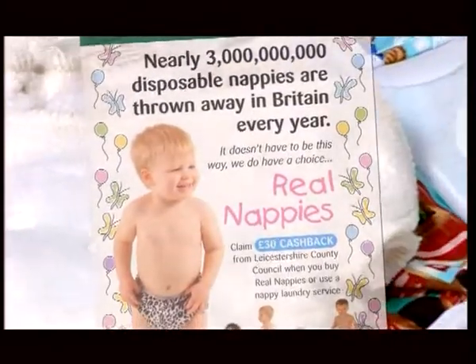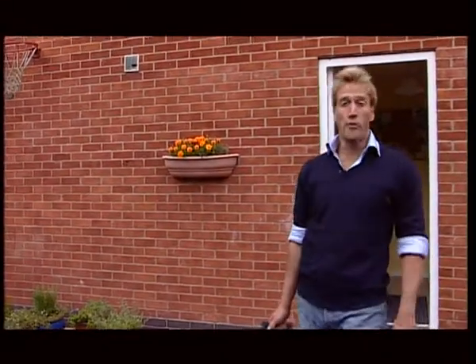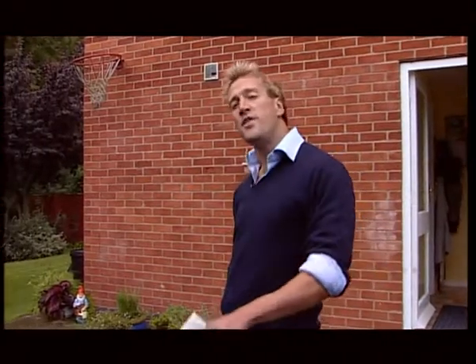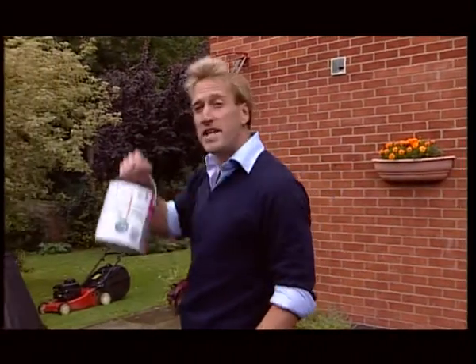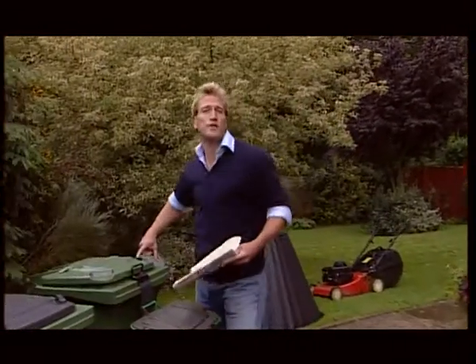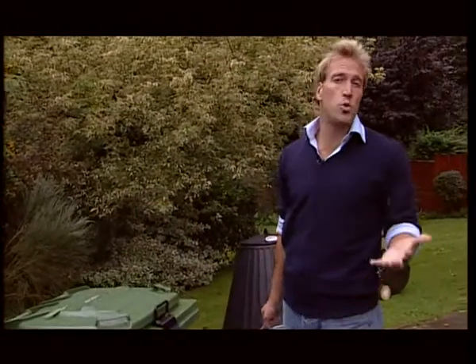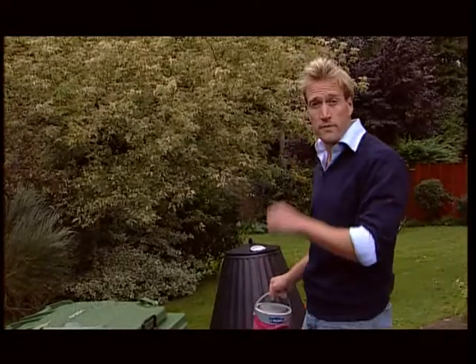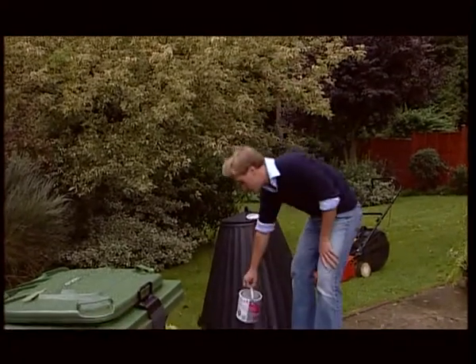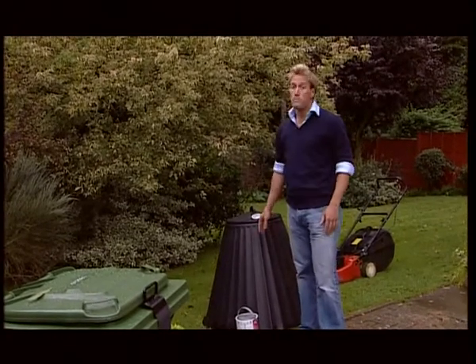If every parent used real nappies, then imagine how much space would be saved in landfill sites, and how fewer materials would be used to make disposable ones. The district of Blaby can offer advice to parents about real nappies, as well as other waste reduction measures — for instance, the community repaint scheme, where district residents can donate unwanted emulsion, gloss or undercoat that's in good condition, which is then made available to community groups, schools or charities, free of charge. And also the home composting of garden waste — residents can get a 50% reduction on the composter when bought from the council.